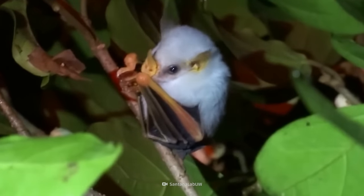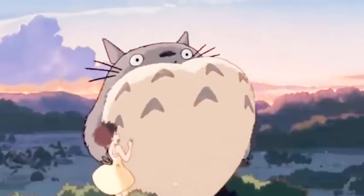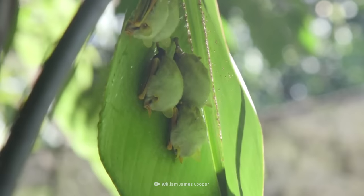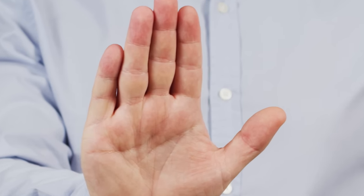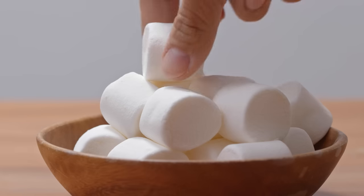This little white cotton ball looks like it flew straight out of a Miyazaki movie. Though it may be hard to believe, it's not a cartoon character. Unlike their gigantic relatives, the golden-crowned flying fox of the Philippines, the Honduran white bat is bite-size. But don't bite them. Honduran white bats are so cute that they've even been called living marshmallows.